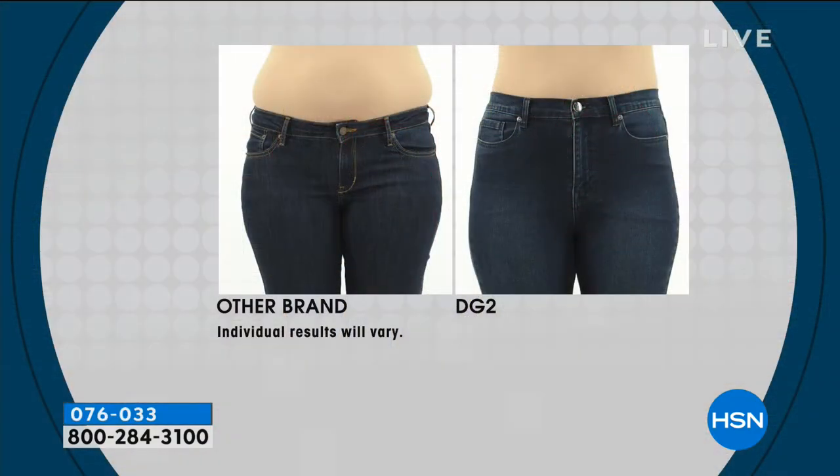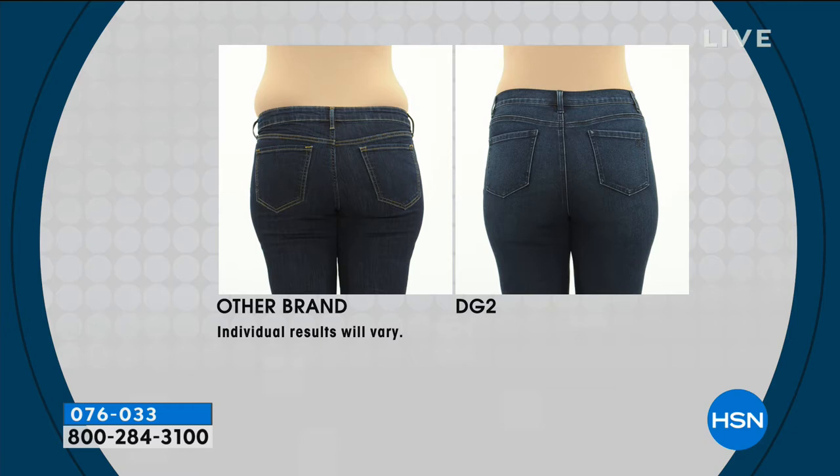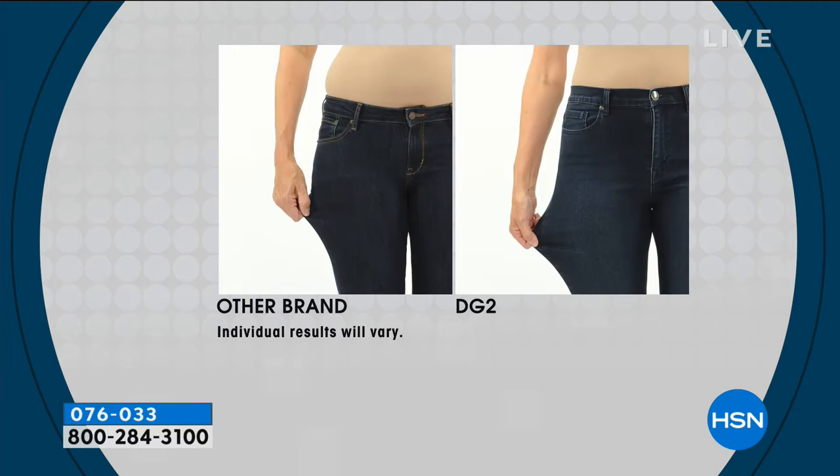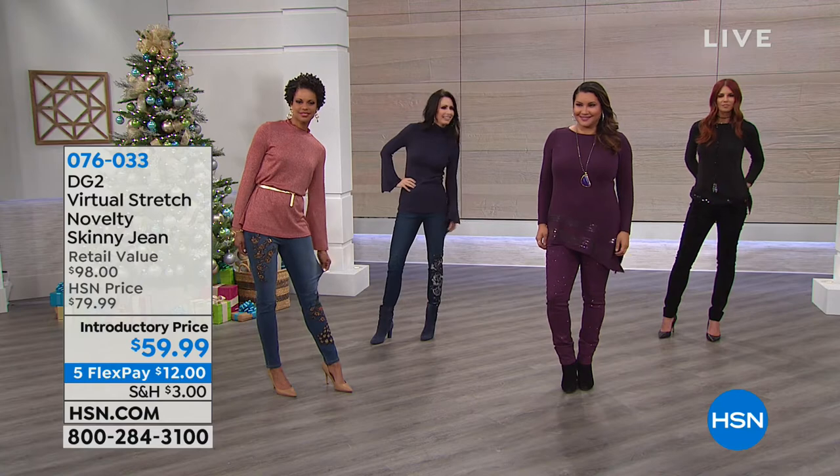What we find at retail is a rise that isn't as flattering to most women's bodies. In DG2, they're not too high — they're just right. The way the pockets are placed and where the rise is in other brands, tummies tend to spill over. Here, it really reduces your muffin spill. You can see on the after that she looks sleek, pulled together — same girl, same day, just in the better pair of jeans. The DG2 virtual stretch bounces back; it definitely does.